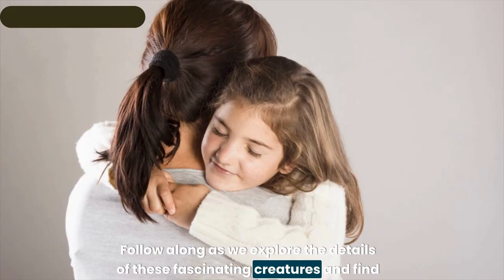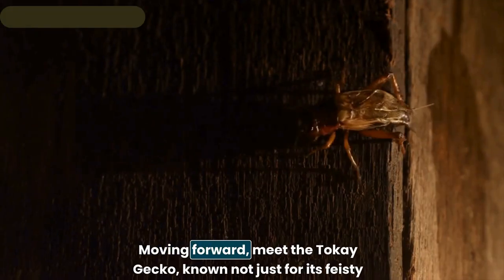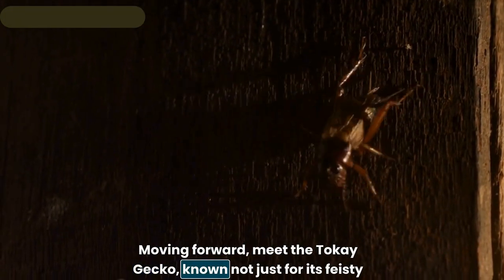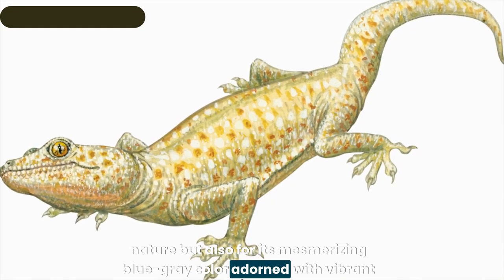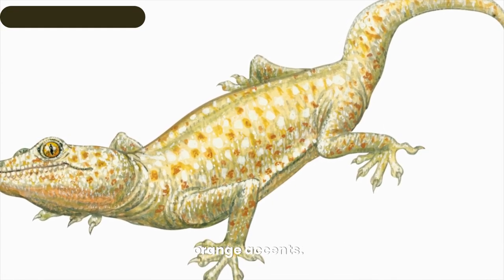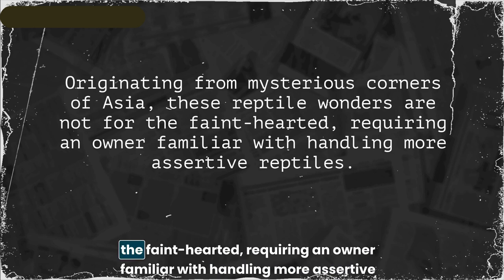Meet the tokay gecko — notable not just for its feisty nature but also for its mesmerizing blue-gray color adorned with vibrant orange accents. Originating from mysterious corners of Asia, these reptile wonders are not for the faint-hearted, requiring an owner familiar with handling more assertive reptiles.